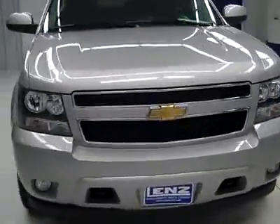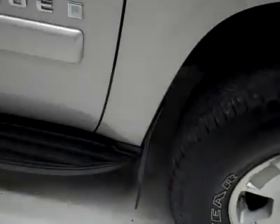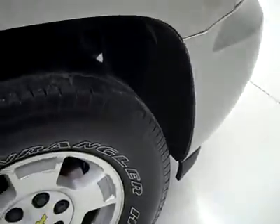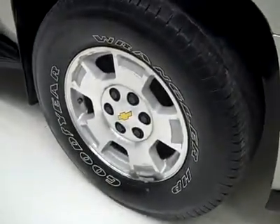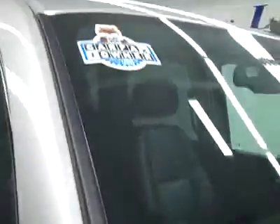This is stock number P1967, a 2007 Chevy Tahoe LT3 package. Color is silver, 32,000 miles, 5.3 liter V8 engine. These Goodyear Wrangler HP tires have right around 50% of the tread. And this is a one-owner vehicle with a clean Carfax.